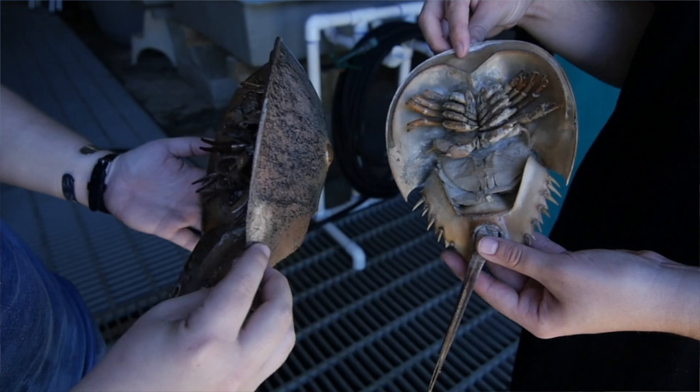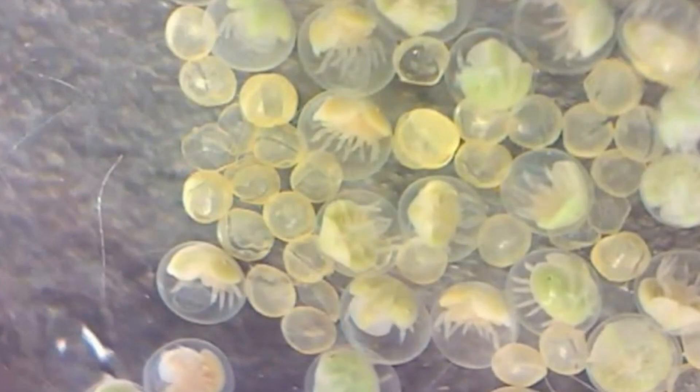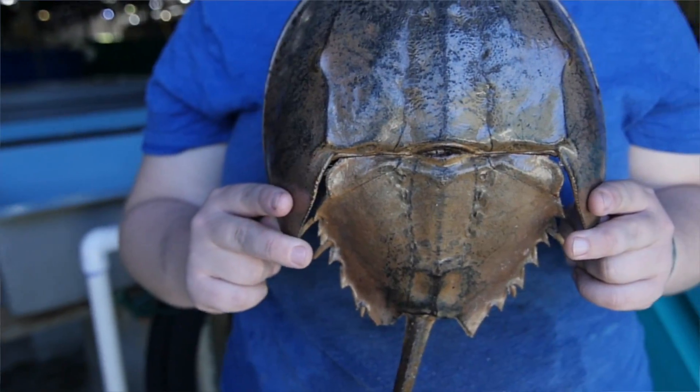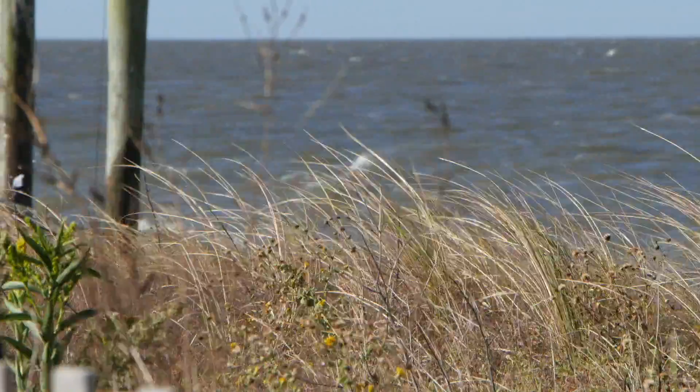The horseshoe crab can be viewed as somewhat of an unsung hero. It's been around for 450 million years and has not evolved very much from its original design. It does provide benefits to human health and to the healthy ecology of our bays.